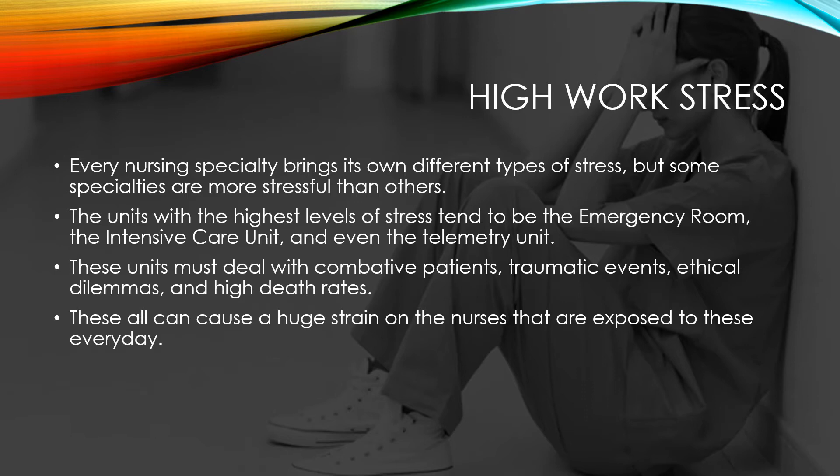These units must deal with combative patients, traumatic events, ethical dilemmas, and even high death rates. These all can cause a huge strain on the nurses that are exposed to these every day.